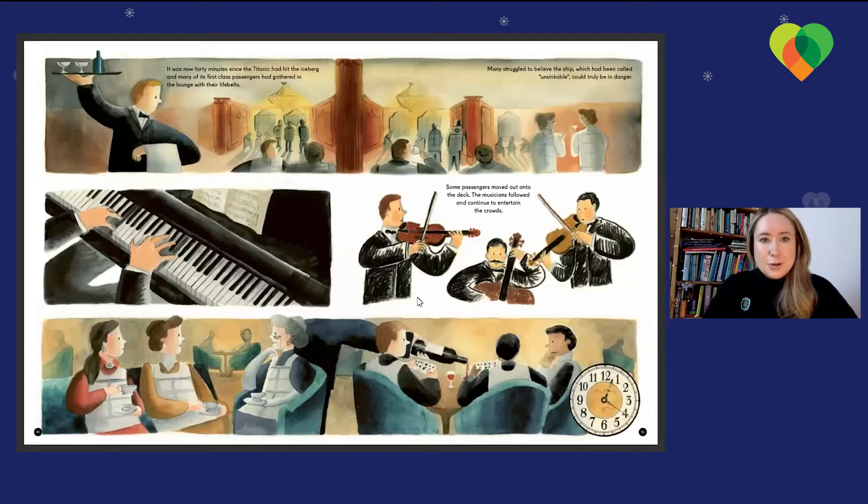It was now 40 minutes since the Titanic hit the iceberg and many of its first-class passengers had gathered in the lounge with their life belts. Many struggled to believe the ship, which had been called unsinkable, could truly be in danger. Some passengers moved out onto deck, and the musicians followed, continuing to entertain the crowds. As you can see here, it's about 20 past midnight at this point.